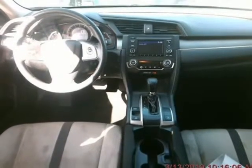At Cashier Finance Auto, our entire pre-owned inventory has passed a multi-point inspection and is 100% ready for delivery.